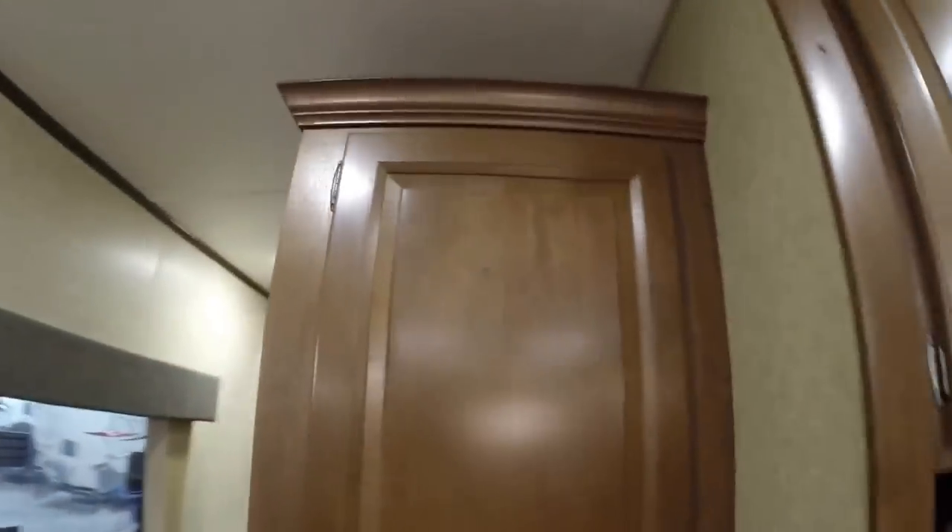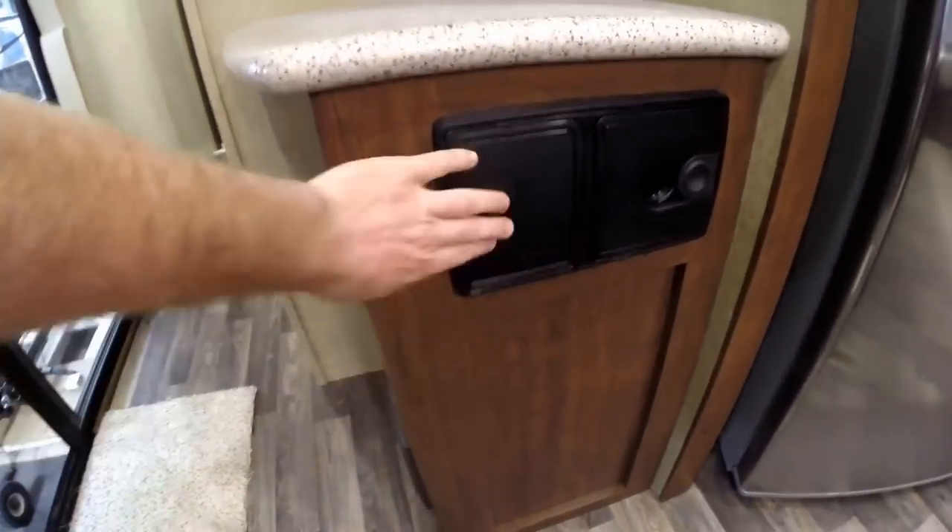Let me just open some of these up. A panini maker could go right up there. Coffee maker would go right there on the solid surface. Got your central vacuum right there.